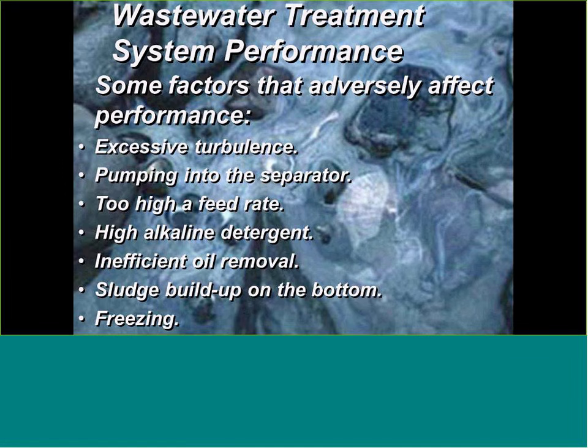Inefficient oil removal or sludge buildup is really a maintenance issue. We move about 600 wastewater treatment systems a year and have about 17,000 Highland systems around the world. We get about five calls a year saying the system's not working — and it usually turns out they never cleaned it. We recommend once a year these systems get cleaned out; with very dirty waste streams, step up that maintenance program, but at a minimum once a year.